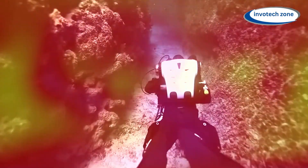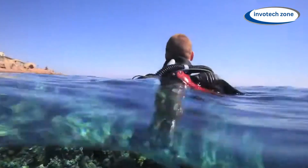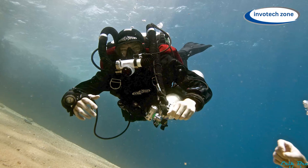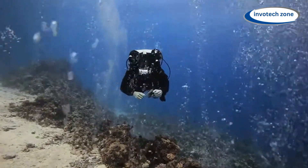Because of its cutting-edge technology, divers may fully immerse themselves in the underwater environment without upsetting marine life, guaranteeing a calm and uninterrupted dive. The Hollis Explorer Sport Rebreather provides a fun and safe method to explore the wonders beneath the waves, whether you are a newbie eager to explore the ocean depths or an experienced diver searching for a new challenge.